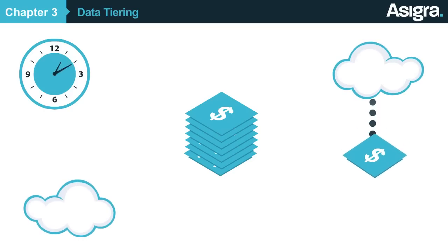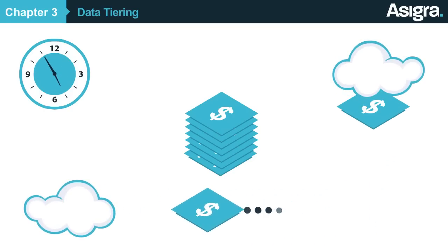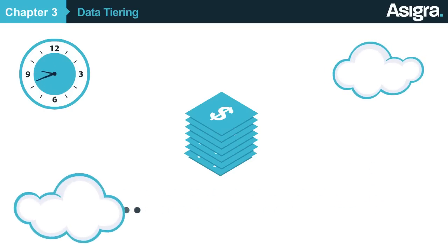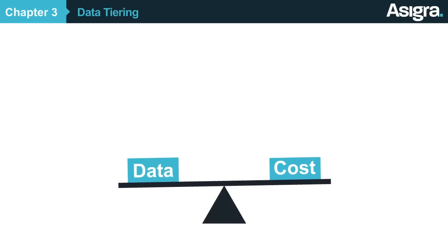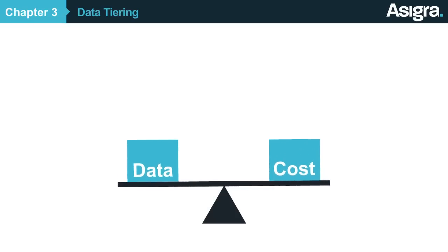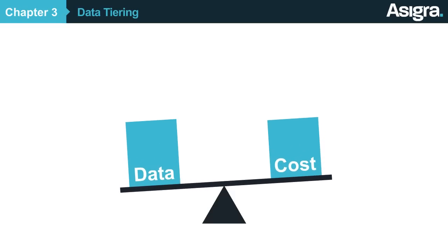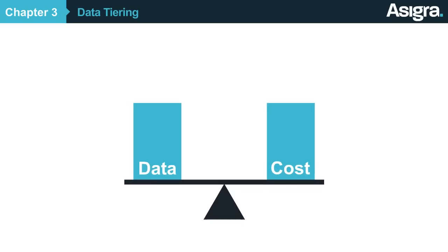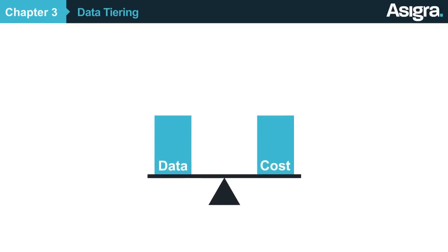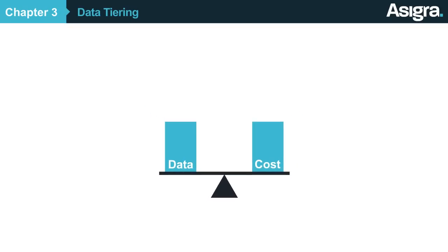you can define when and what data to automatically transfer from a higher tier to a lower one. In this way, Asigra enables your customers to align the value of data with the cost of protecting it. The benefit to you is that your customers retain their data with your company for a longer period of time and in higher volumes, allowing you to maximize your recurring revenue opportunity.